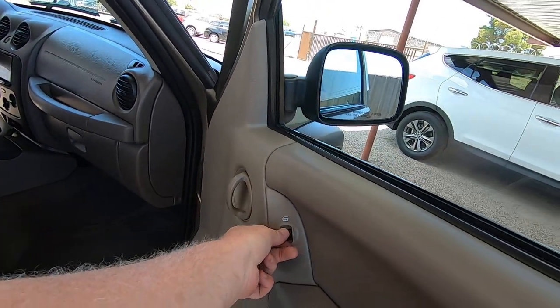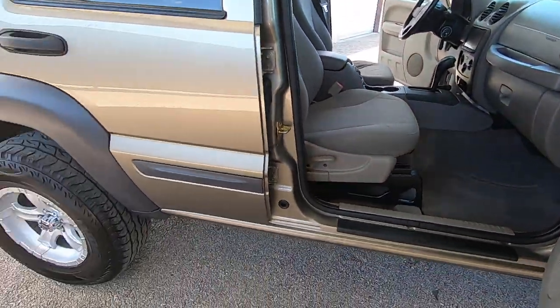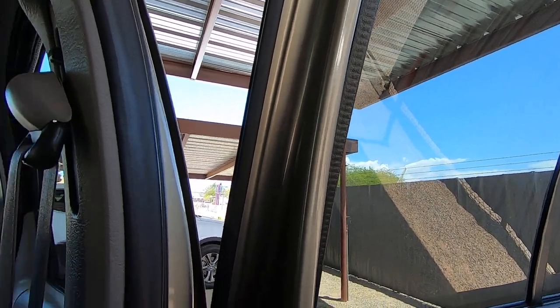This is a Dodge/Chrysler product, so you can't lock yourself out — you can't demo the door locks with the doors open and the car running, which is a good thing. Windows work here — that's the backseat window.